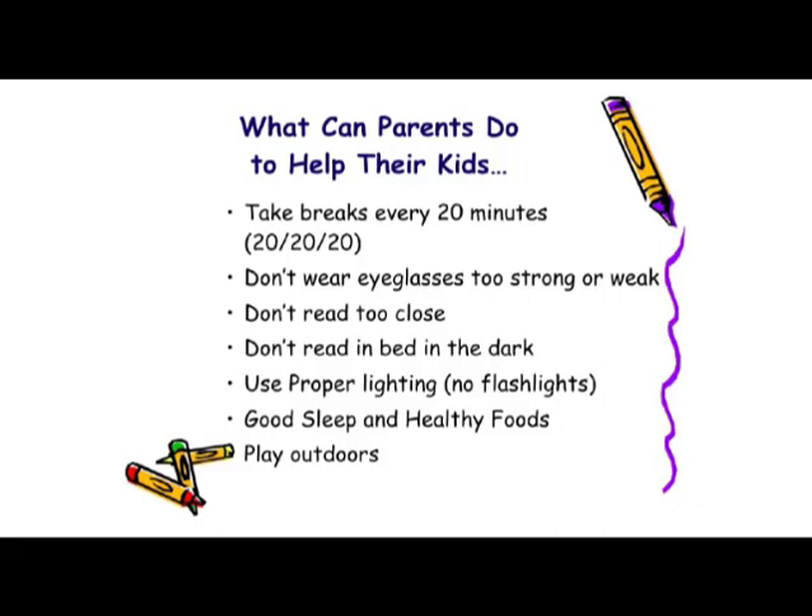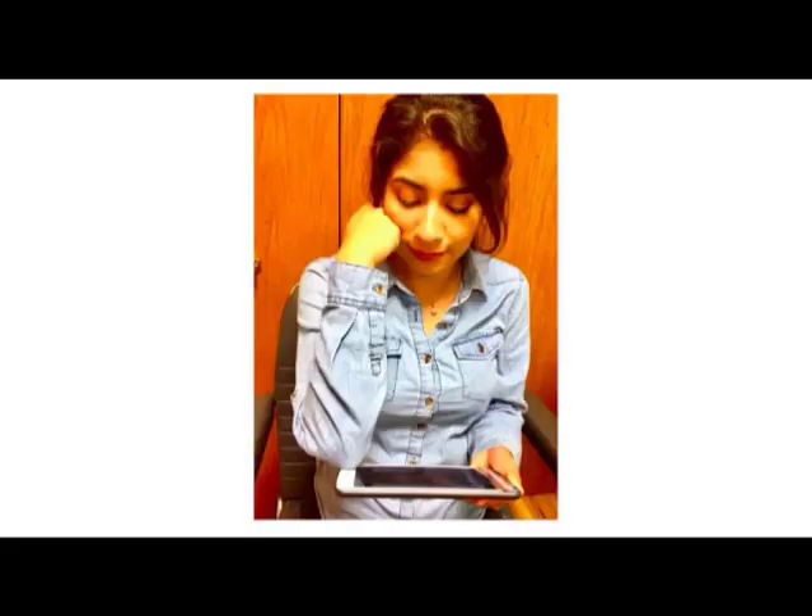Don't allow them to wear glasses that are too strong or too weak. Studies have shown that glasses that are either too strong or too weak can cause progressive myopia. Don't let them read too close. With their knuckles on their cheekbone and their elbow extended, that is the correct distance to be reading at. Any closer can cause progressive myopia.